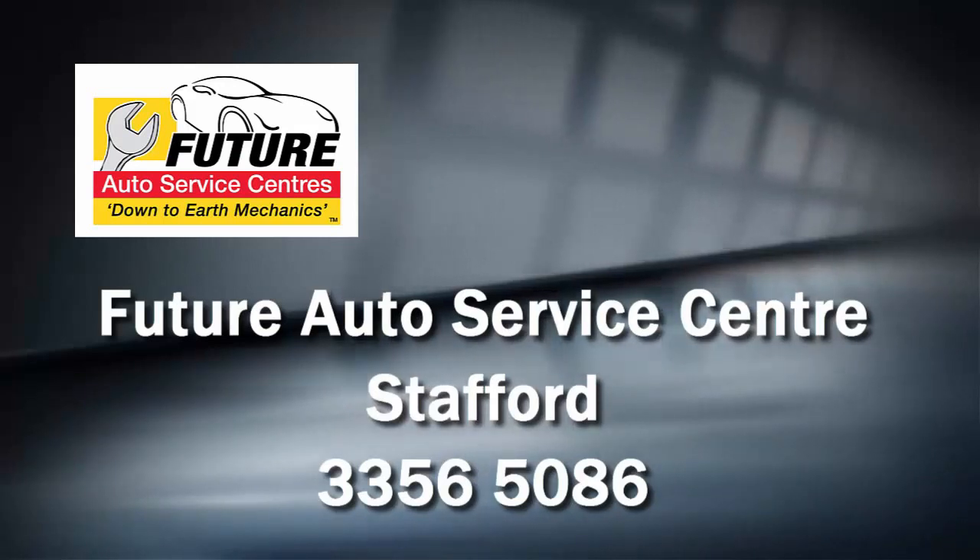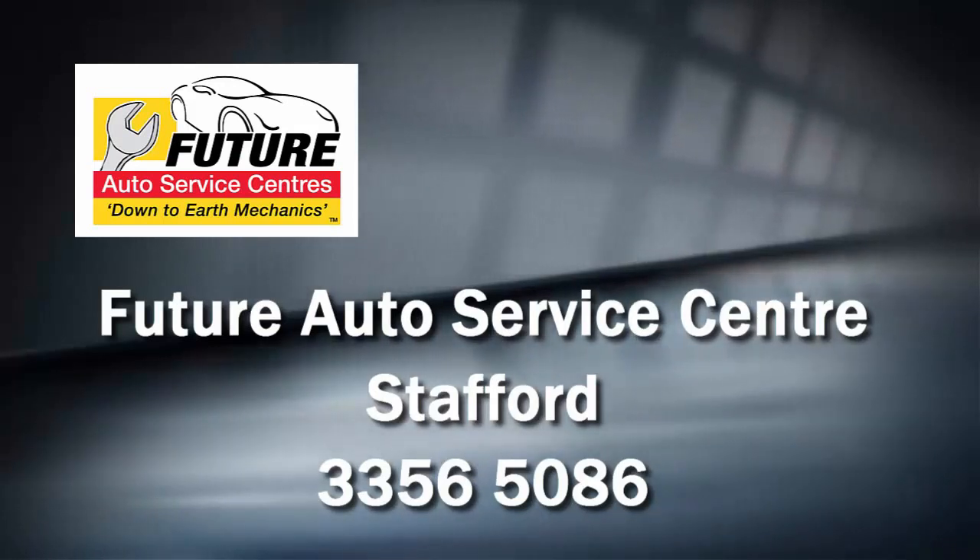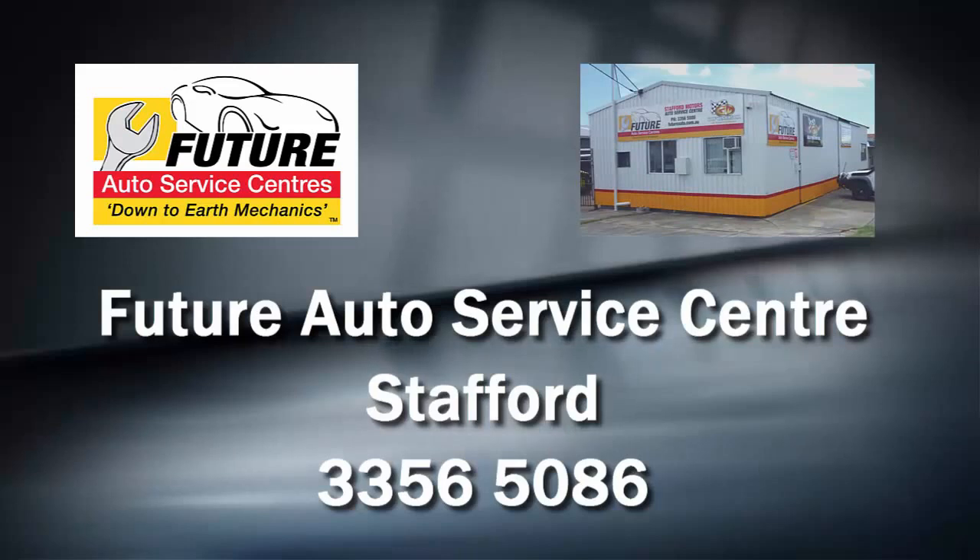Hello, I'm Brett and I'm from FutureAuto. Today I want to give you a short video on how to locate our branch at Stafford.